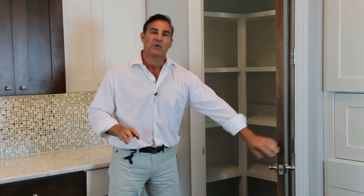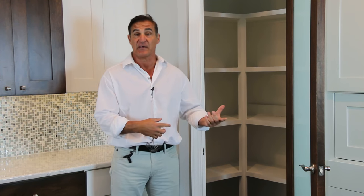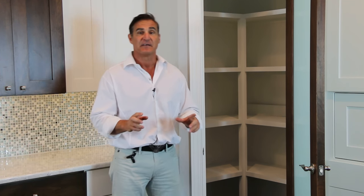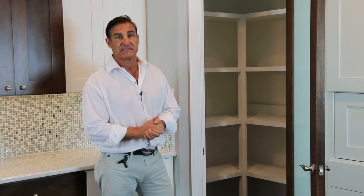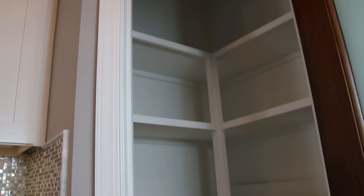That is why it's absolutely mandatory that in today's new kitchen designs you incorporate a walk-in pantry. Even a small walk-in pantry like this in such a large kitchen is an absolute must. If you notice, the shelving area here is able to accommodate the big bulky items that we buy from Costco.